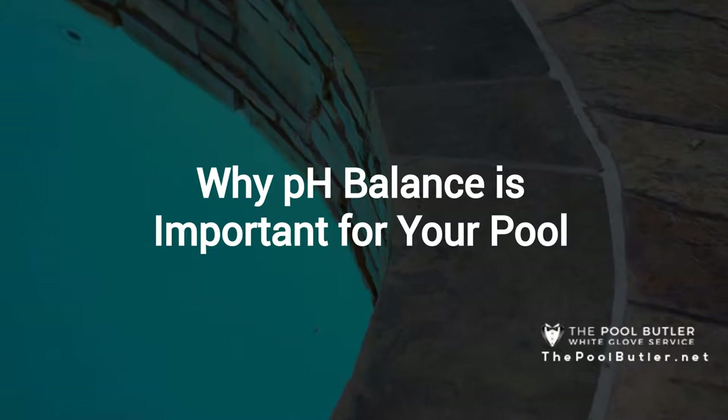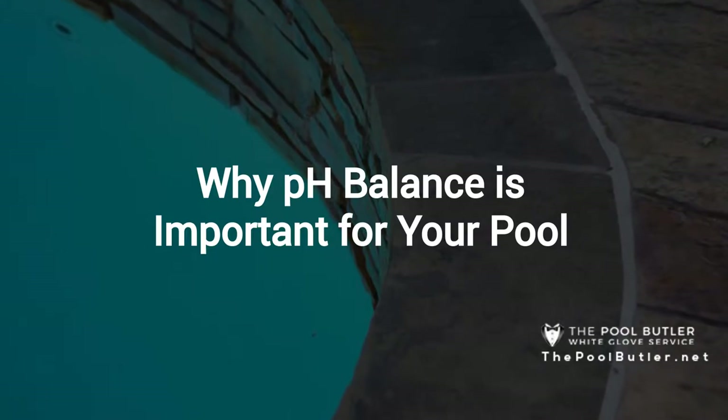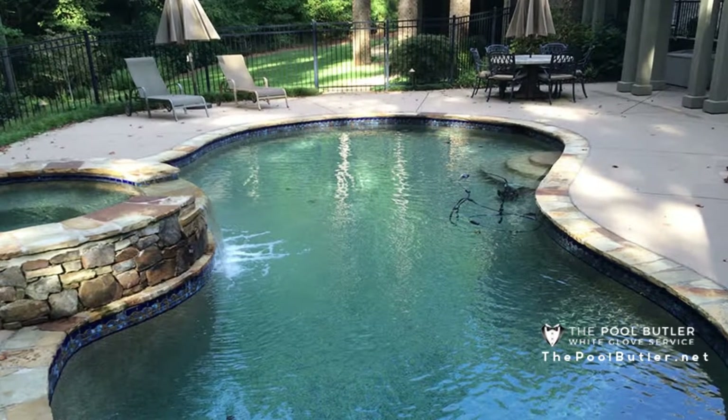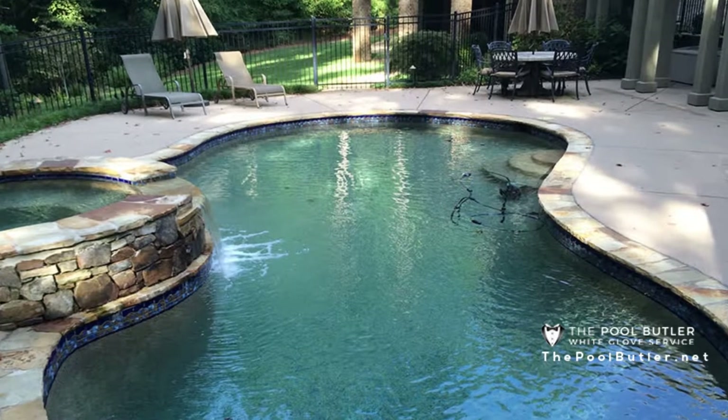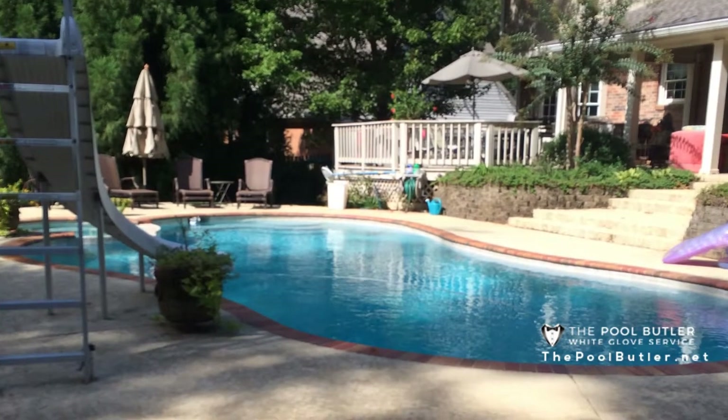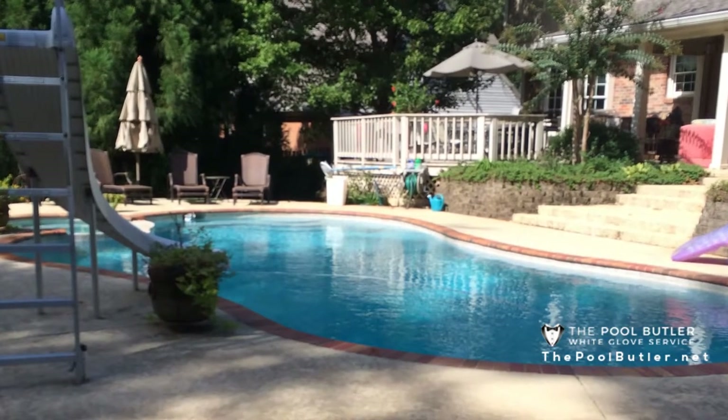Thanks Jennifer, and thank you for watching our video about why pH balance is important for your pool. Maintaining the proper pH balance in your pool will keep your pool finish and equipment in good working order. pH balance is also important for the comfort and safety of the people using your pool.